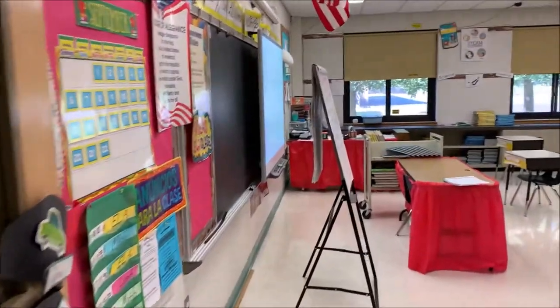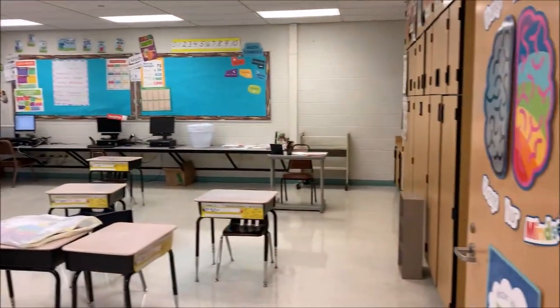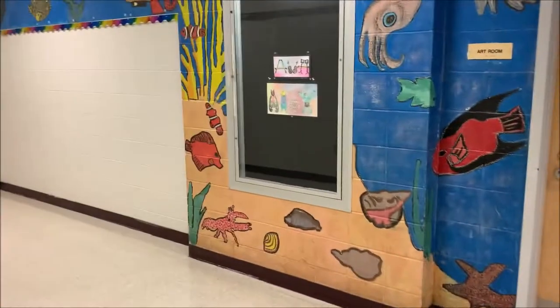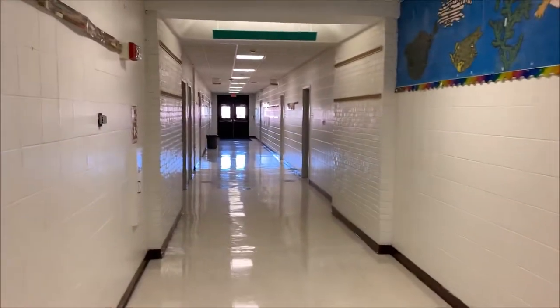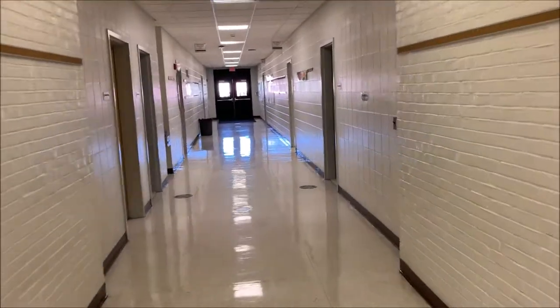This is the inside of one of our fourth grade classrooms. As you can see, desks are being socially distanced. And once again, these are the rest of our third grade classrooms.